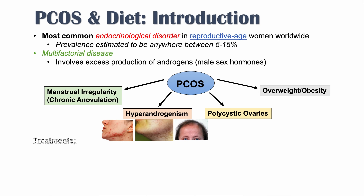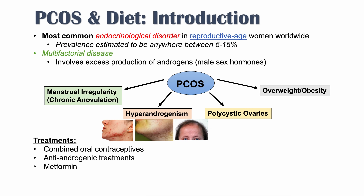I'll quickly talk about the standard treatments for PCOS before we look at diets. These include combined oral contraceptives, anti-androgenic treatments, and metformin. Treatments change depending on whether the individual wants to get pregnant or not — I have a whole other lesson on that topic if you want more information.